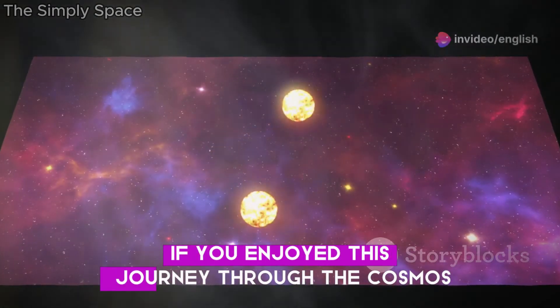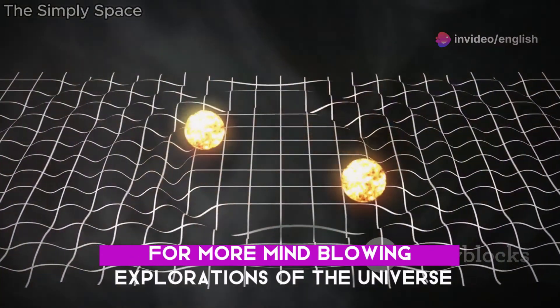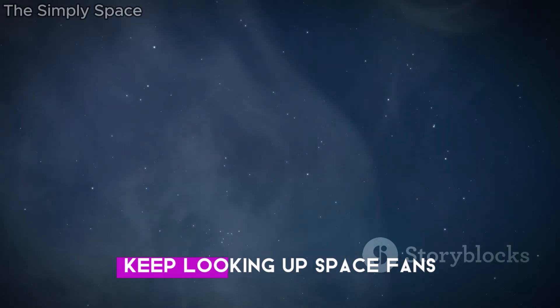If you enjoyed this journey through the cosmos, don't forget to give this video a thumbs up and subscribe to Simply Space for more mind-blowing explorations of the universe. Be sure to hit that notification bell so you never miss an episode. Keep looking up, space fans!